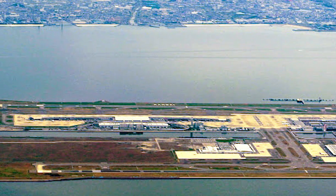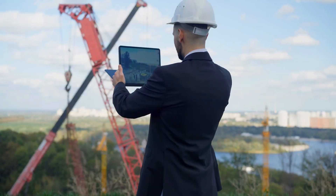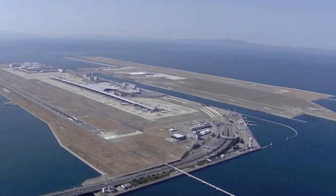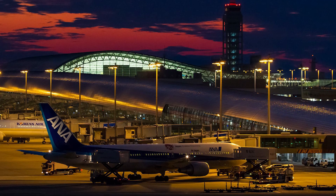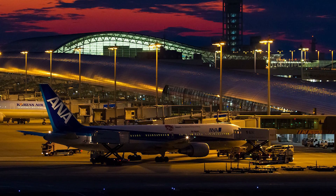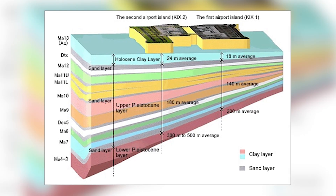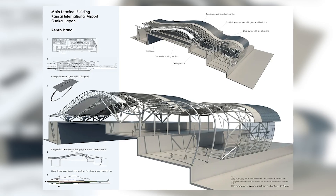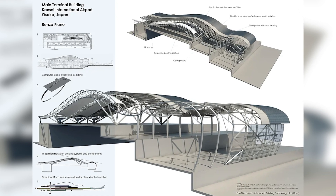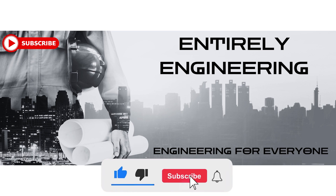And there you have it. The engineering marvels behind Kansai International Airport are proof of what civil engineering can do. From battling a sinking island to standing strong against earthquakes and mega-typhoons, Kansai represents the very best of modern engineering. So, if you ever get a chance to visit this amazing airport, remember all it took to build it and the layers of mega-engineering secrets below. Thanks for watching! We hope you enjoyed learning about one of the most mega airports in the world. Be sure to check out our other videos and remember to like and subscribe to our channel, because engineering is for everyone!